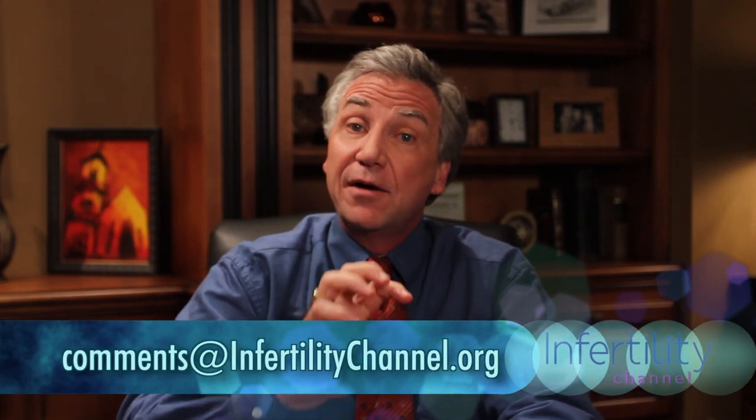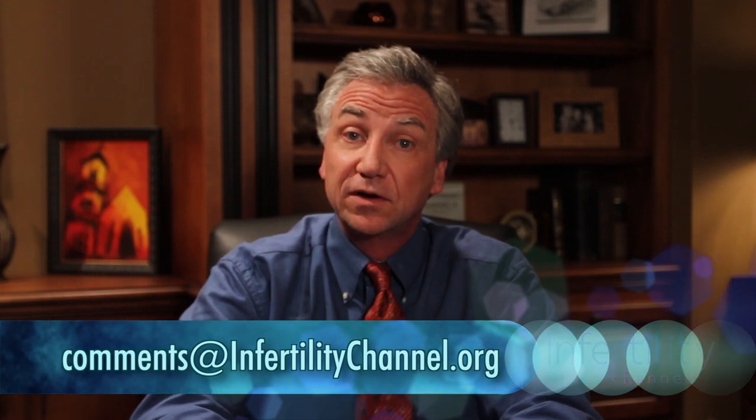Thanks so much for being here. If you haven't subscribed already, please do so. If you have comments of a personal nature, please write me at the email address below. I'll incorporate your questions and concerns into future episodes. Thanks so much — see you next time.